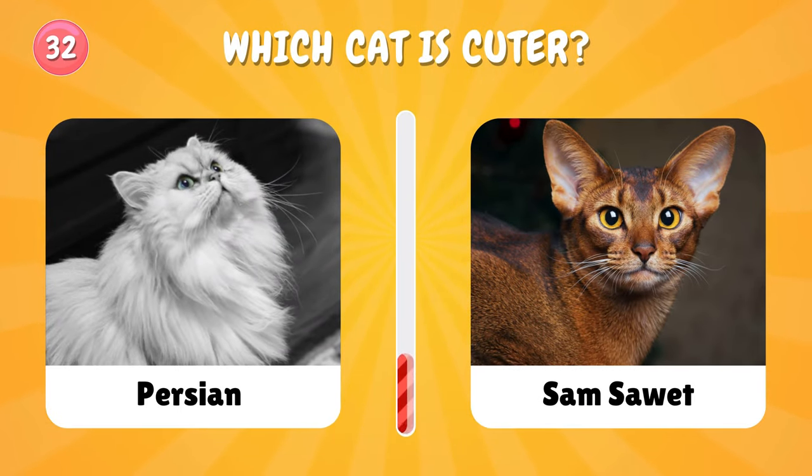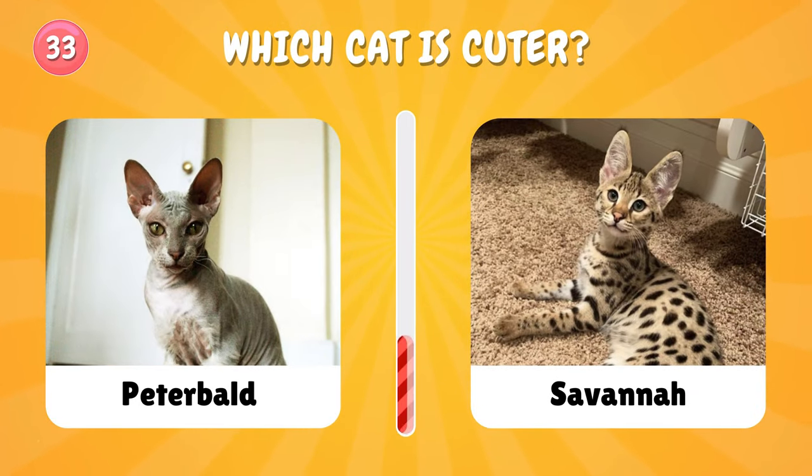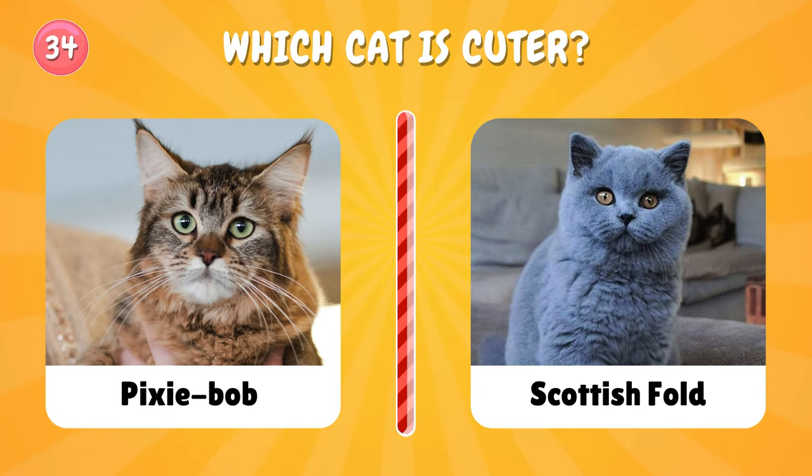Number thirty-two: choose one cat — which one is your favorite? Number thirty-three: which cat? Choose again — Pixie Bob or Scottish Fold?